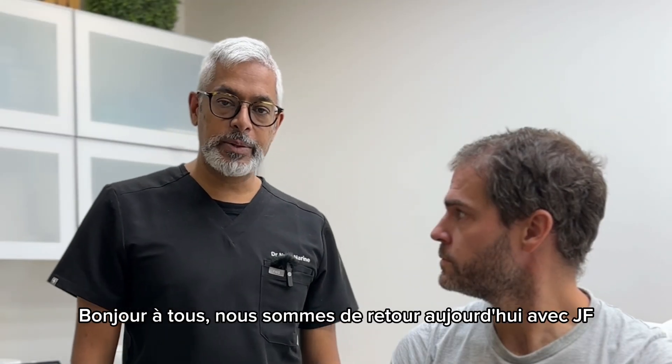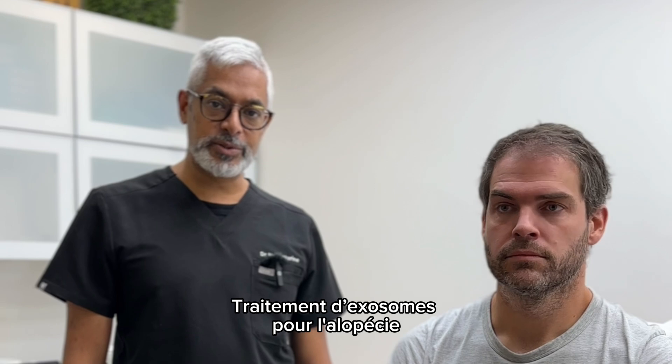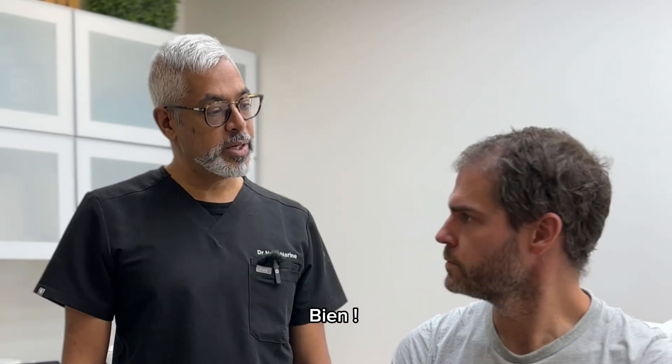Hey guys, we're back today with GF and he's come back after his first exosome treatment for alopecia. How's it going GF? How was it for you after the first treatment?